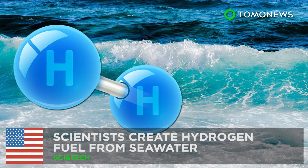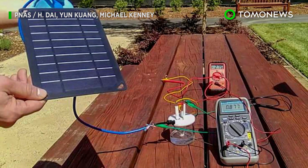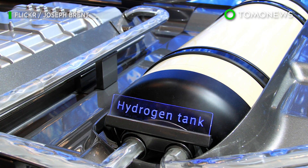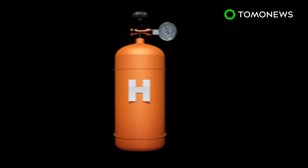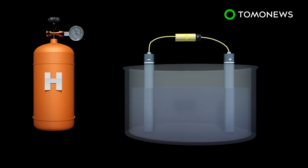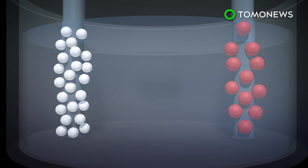Churning seawater into clean fuel. Stanford researchers have developed a water splitting system that can produce clean hydrogen fuel using saltwater. According to a Stanford University press release, hydrogen fuel can be generated via electrolysis, which splits water into hydrogen and oxygen using electricity.